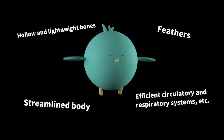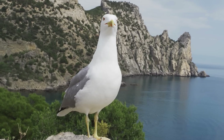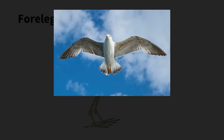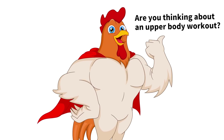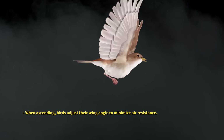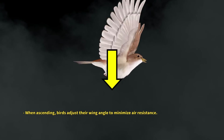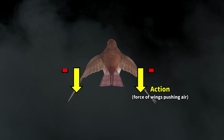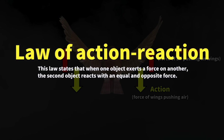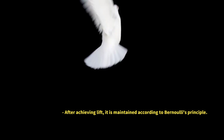Bird flight relies on several body parts, primarily the wings, which are evolved forelimbs adapted for flight. Birds possess strong chest and shoulder muscles. When they flap their wings downwards, the undersides push against the air forcefully. In response, the air pushes back up against the wings. This action-reaction principle allows the bird to remain aloft.